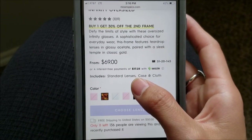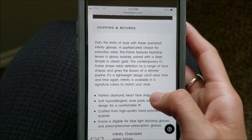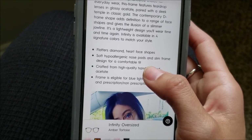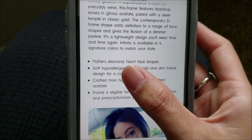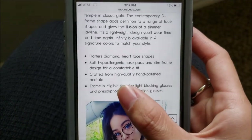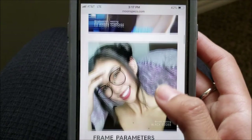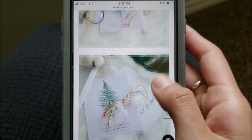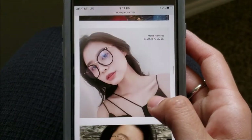What I really like about their website is that they have a description about which face shapes the frame flatters, which is really different from other websites. I would describe mine as more of an almond or oval shape, but apparently these flatter diamond and heart-shaped faces — you can always Google your face shape to figure that out. It also lets you know that the frame is eligible for blue light blocking glasses, and there are really aesthetic pictures that show the frames on pretty much everyone.